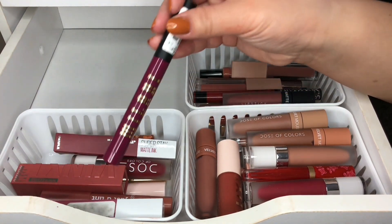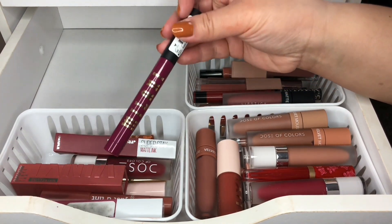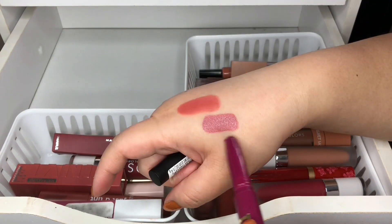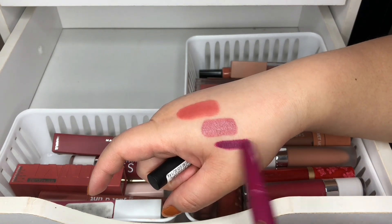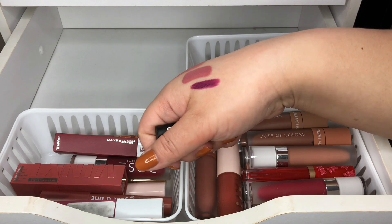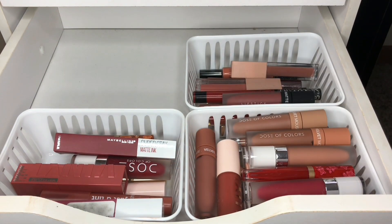I have this one by Milani — it came in a set — and I am going to toss this one because I'm not going to wear this color. It's a really vibrant purple. I'm not going to wear this so I am going to toss it.